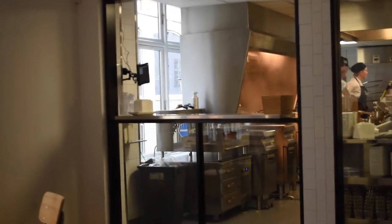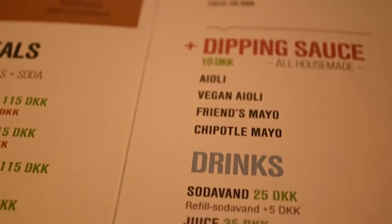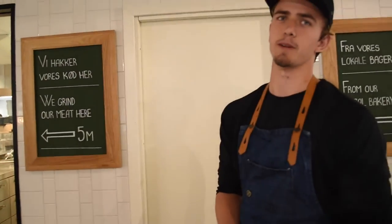So what's special about Friends and Burgers? Well, every morning we make our buns from scratch. We grind our meat, and as you can see, we also make our mayo. We make everything in the kitchen. That's what makes Friends very special.